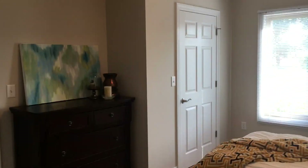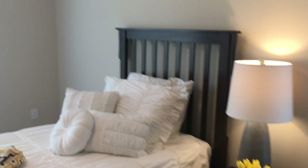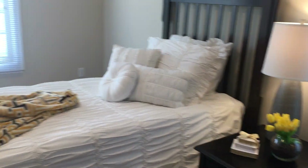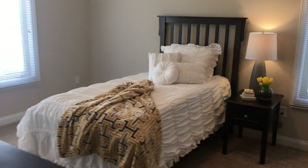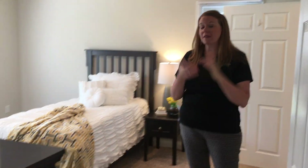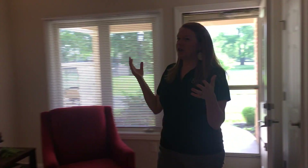This is the second bedroom — a spare bedroom — which could also be utilized as a space for an office or a sewing room. We do see some couples that sleep in separate bedrooms, so this is a great option for you if that's something that is necessary.